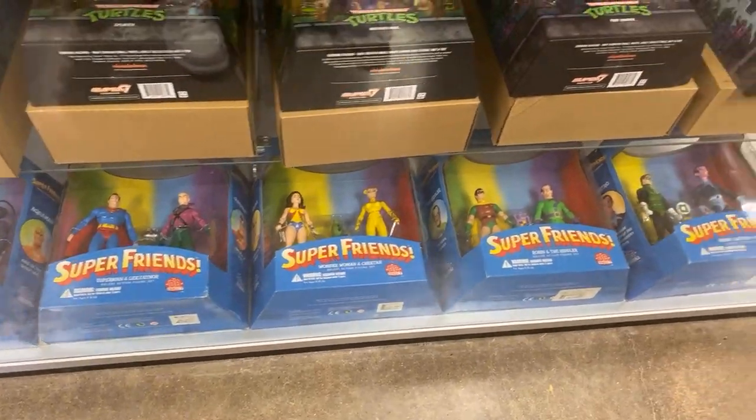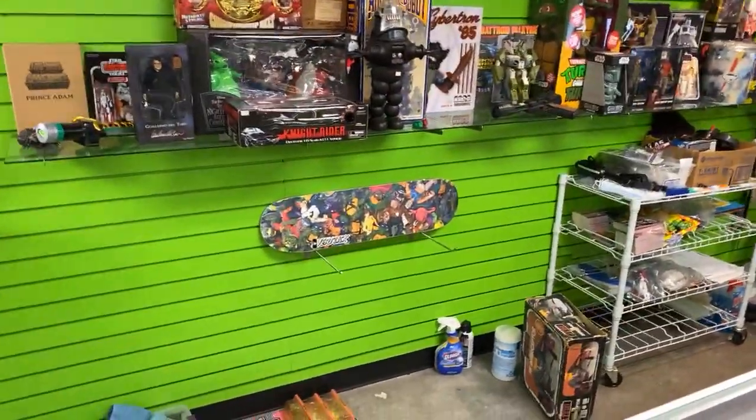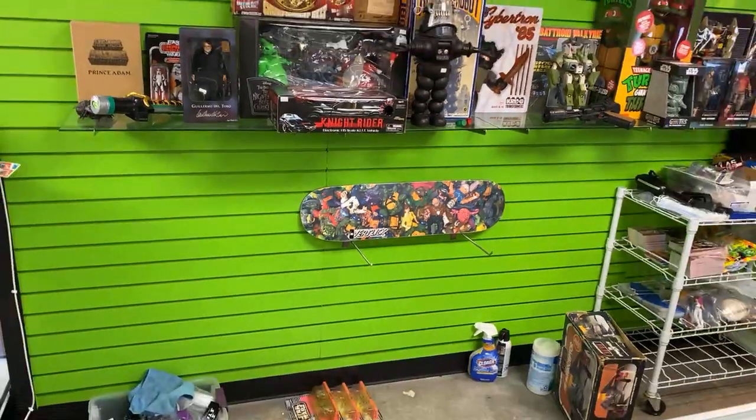The Ninja Turtle skateboards — we've sold all but one. There is one left, and that's going to be the Action Figure one.